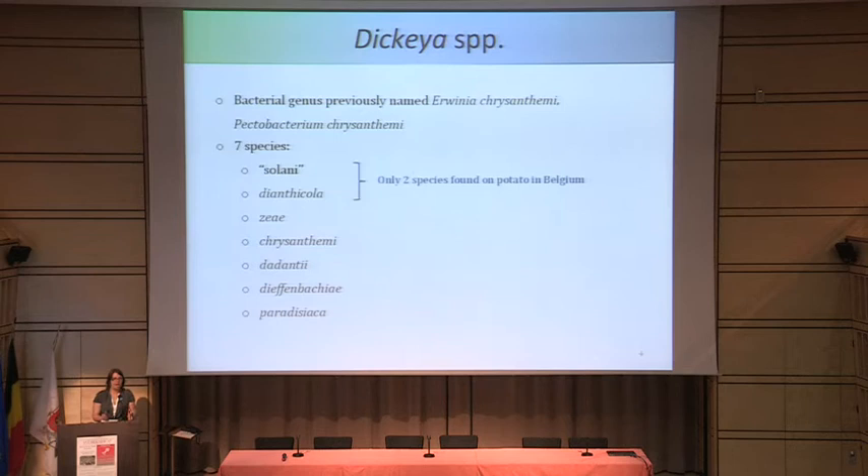We have a bacterium which causes soft rot on potatoes, which of course causes production to be lowered. This bacterial genus, Dickeya, was previously called Erwinia — some of you may know it under that name — or Pectobacterium chrysanthemi. You've already heard the talk of Peter Finneran, who has been working on another Pectobacterium species.